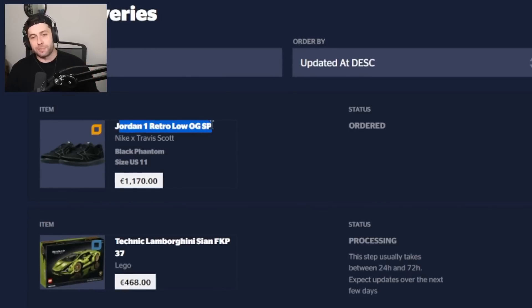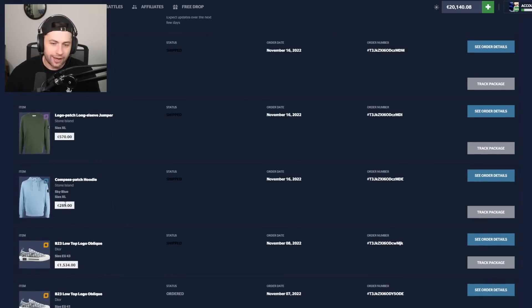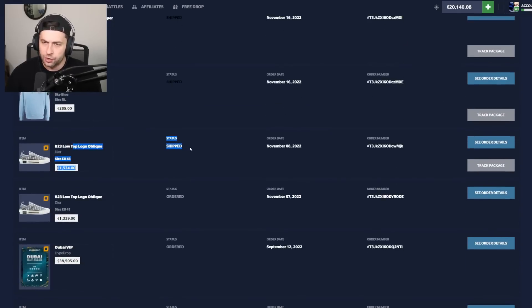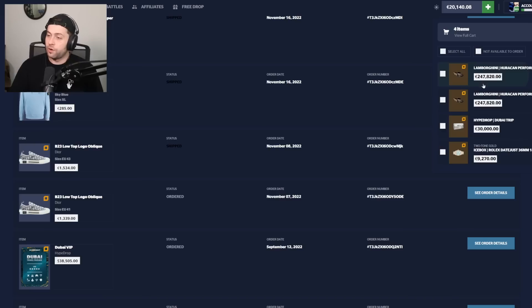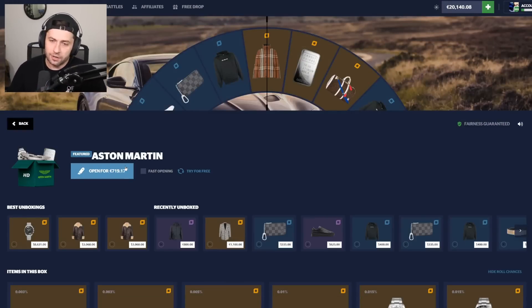A few more things: we have the Retro Low OG SP — the new Travis ones that came out. I just ordered them on January 4th. Also, I have another pair of those shoes I showed earlier coming in, in a different size — a 41, for my girl. Pretty exciting stuff. We still have the Lambo to wait for, and I have a watch I won the other day I'll probably cash out today.